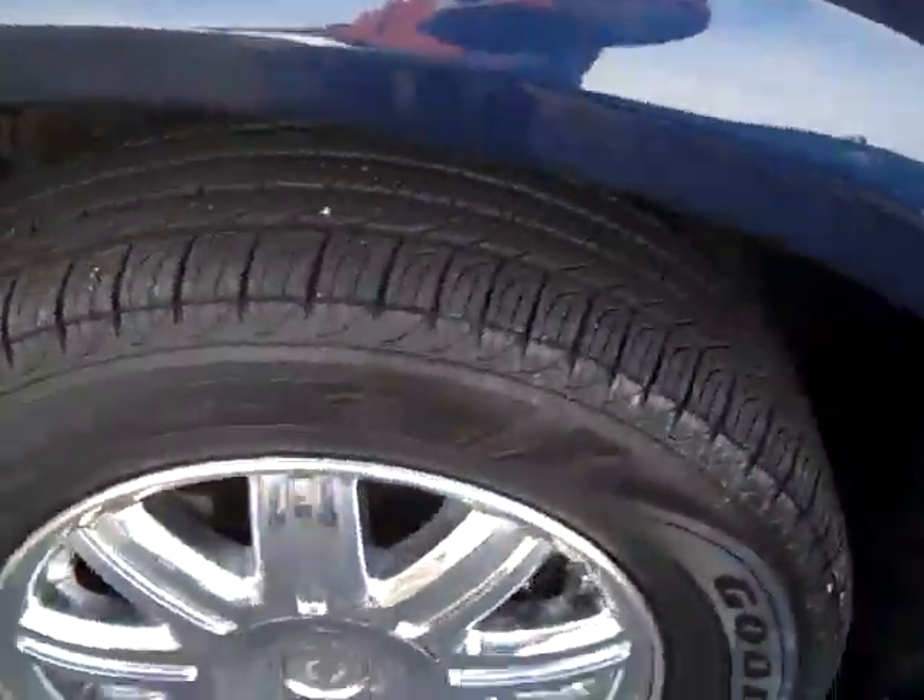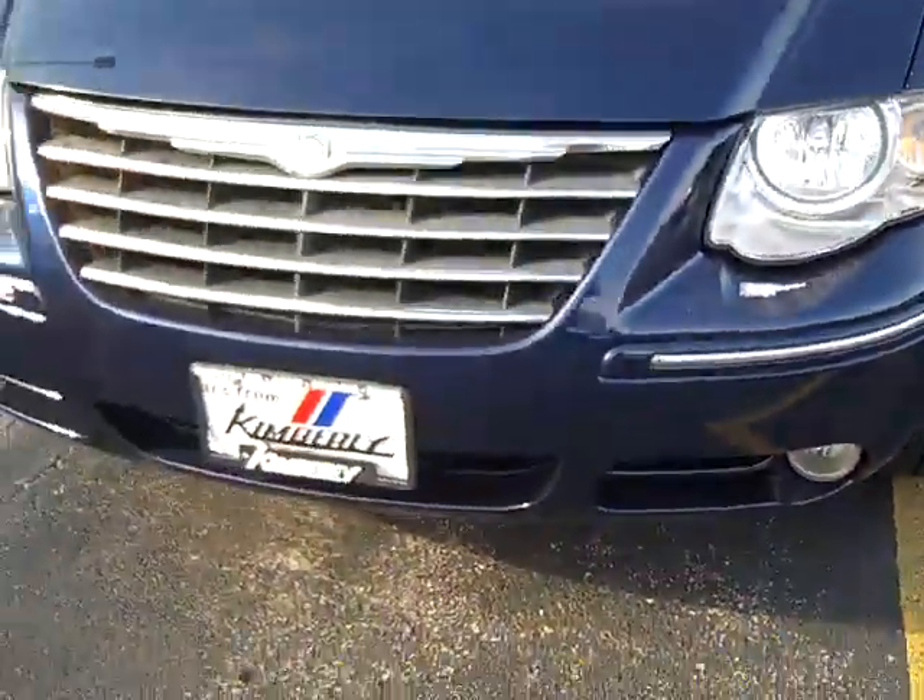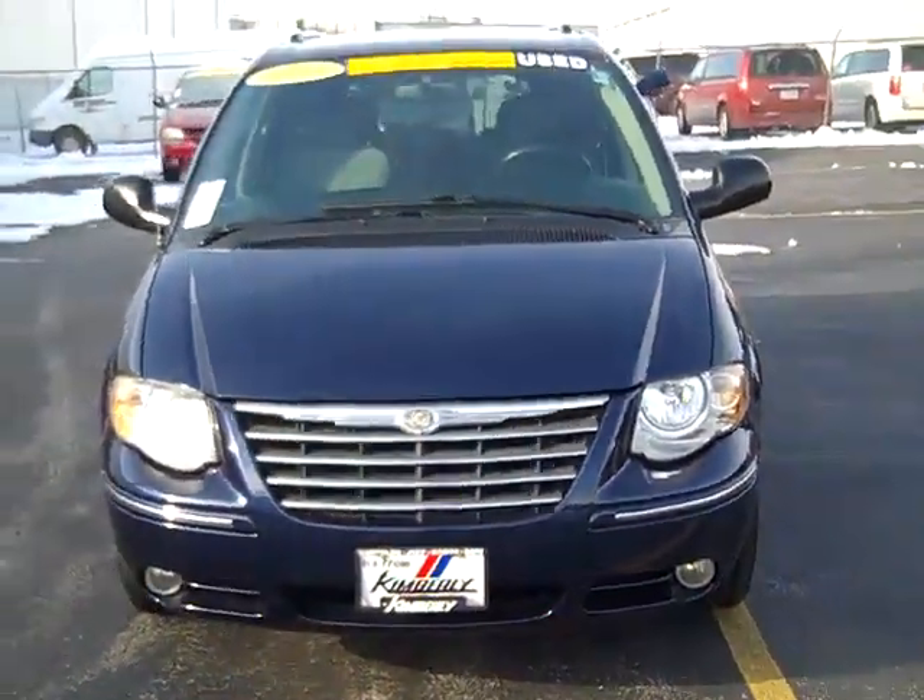This also has traction control and memory seating. The 2006 Chrysler Town & Country Limited.